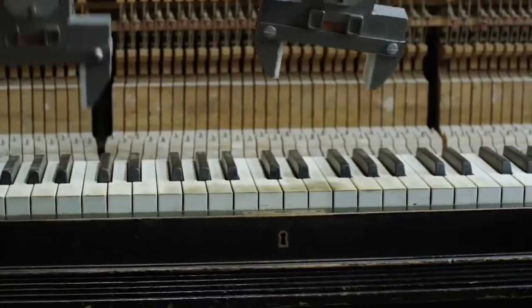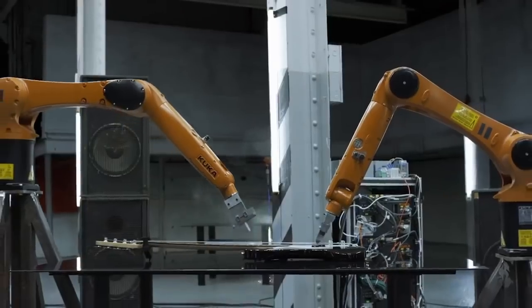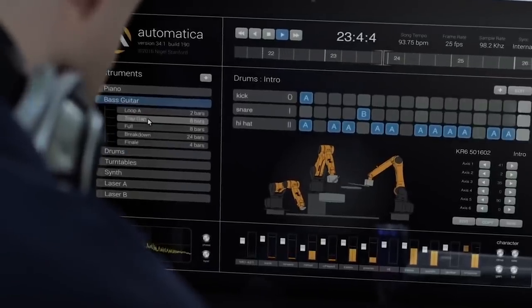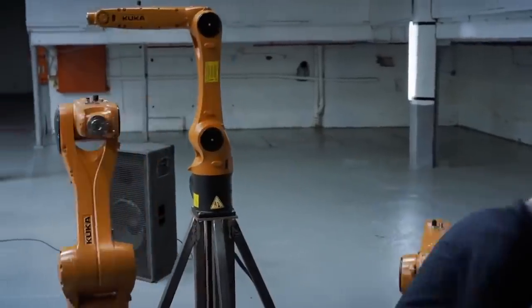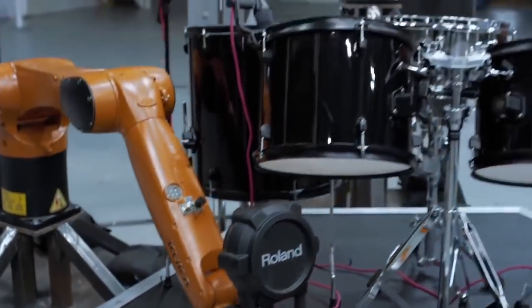It's also worth noting the novelty of the software and the exceptional precision in the movements of each robot, thanks to which they can carry out work even with small details.